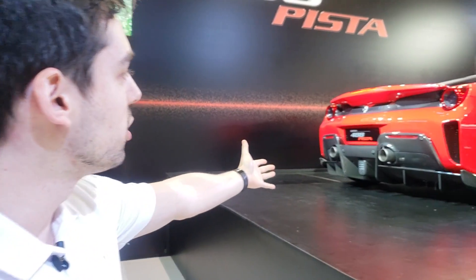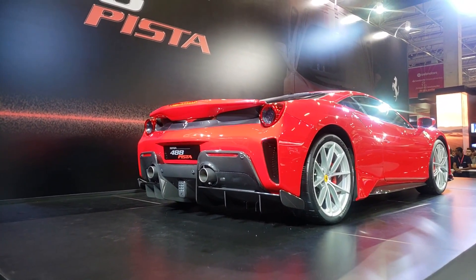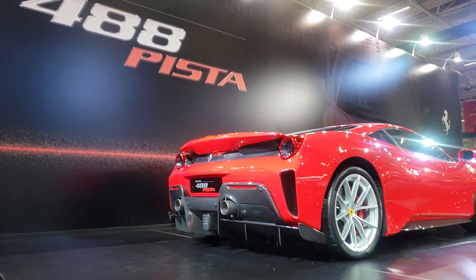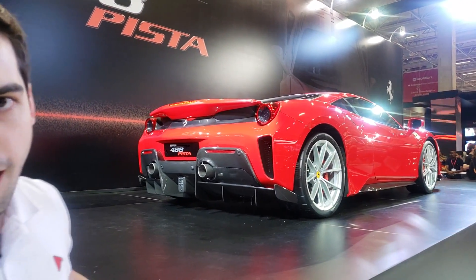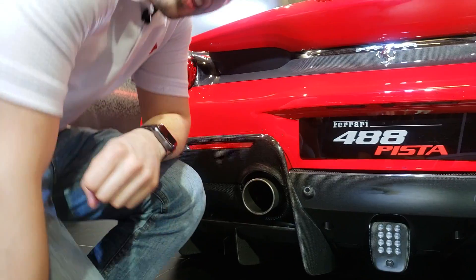O que é isso? A Ferrari 488 Pista. A 488 foi a sucessora da 458, e essa aqui é a versão Pista — a Ferrari com o motor V8 mais forte já produzido pela marca.